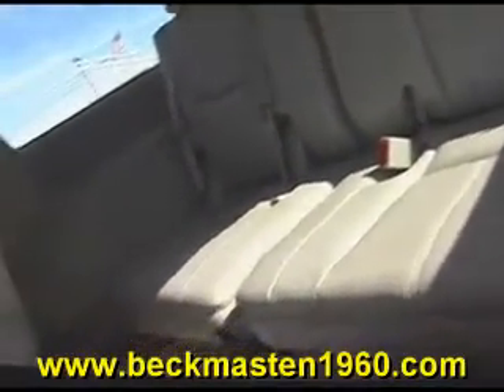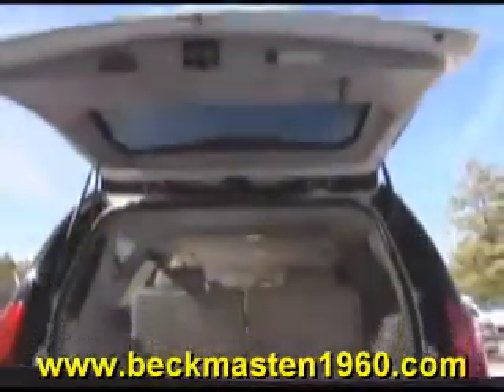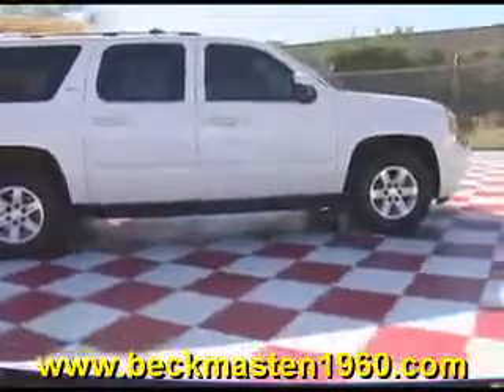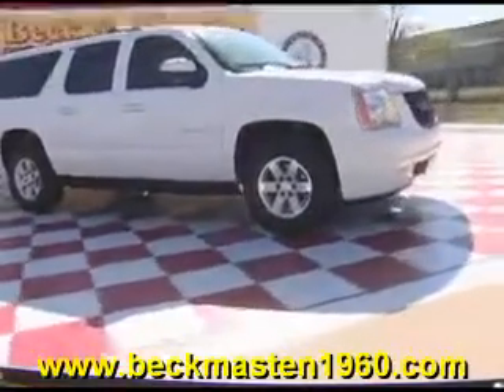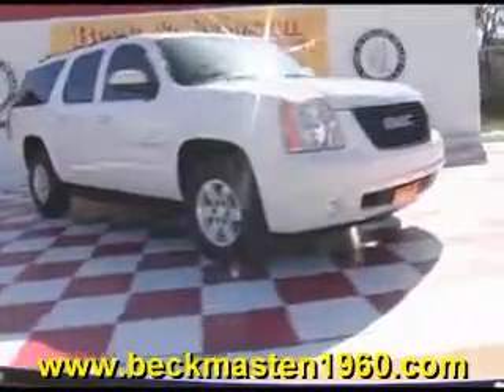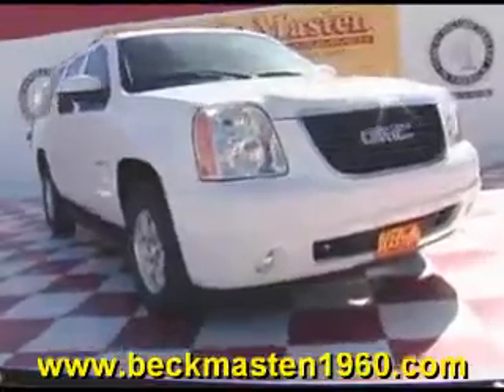Come by and test drive it today — it's always easy to buy from us. Come take a look at our great selection of low mileage, extremely clean vehicles at Beck and Masten 1960. We are located on 1960 between 290 and Jones Road. Give us a call today.